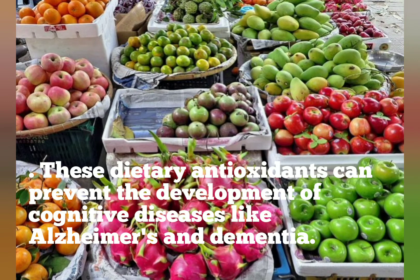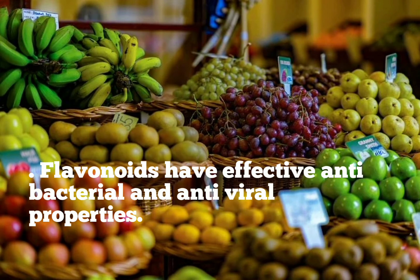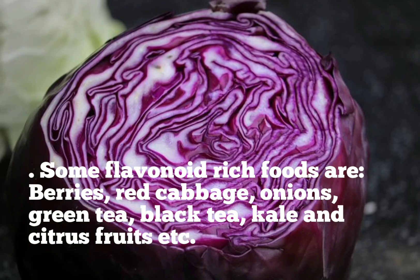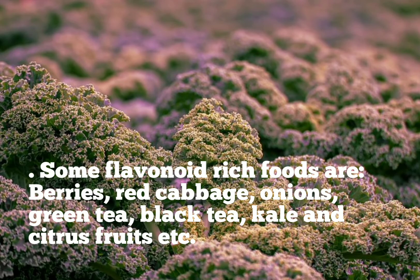These dietary antioxidants can prevent the development of cognitive diseases like Alzheimer's and dementia. Flavonoids also have effective antibacterial and antiviral properties. Some flavonoid-rich foods are berries, red cabbage, onions, green tea, black tea, kale and citrus fruits.